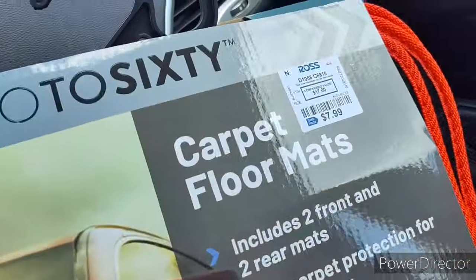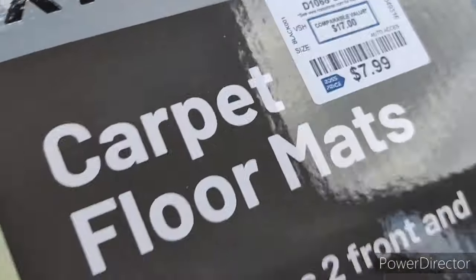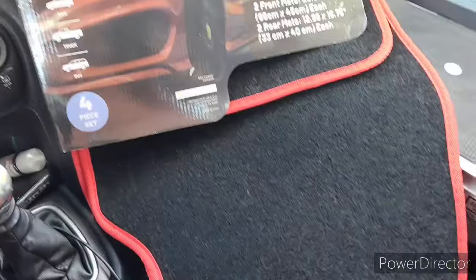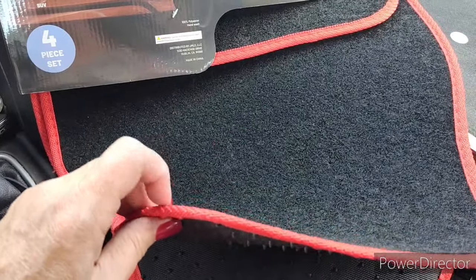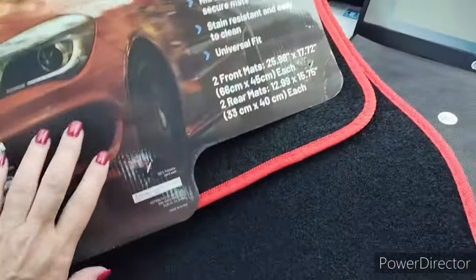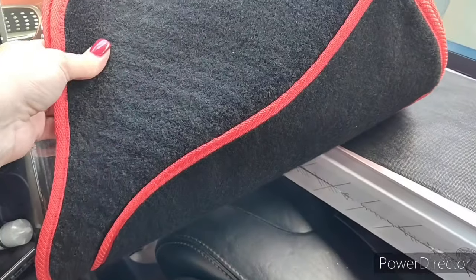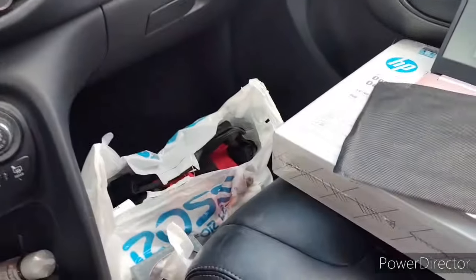They were only $7.99 compared to $17 — go to Ross, y'all. It's two front and two back; I got them with the red trim on them. There's the two back ones — that one's for the driver — and there's the other one in the back.